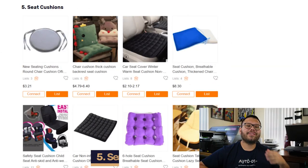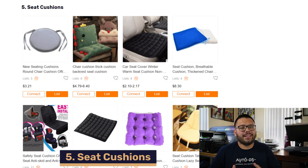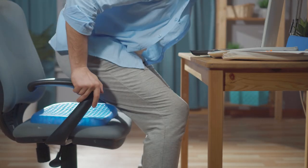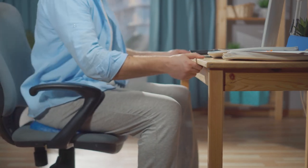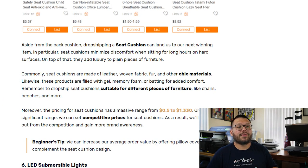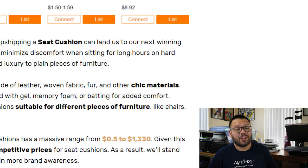In our fifth spot, we have seat cushions. Similar to back cushions, these are more for your seat and can make it a lot more comfortable when sitting on a hard surface for long periods of time. Just like a back cushion, they come in a lot of different styles and materials — the most popular being gel and memory foam. They can be used on almost any kind of seat and range from as little as $0.05 all the way up to $1,330. Remember you can always upsell by offering cushion covers.